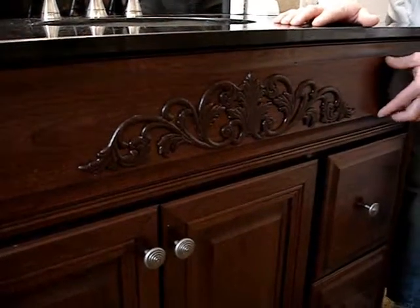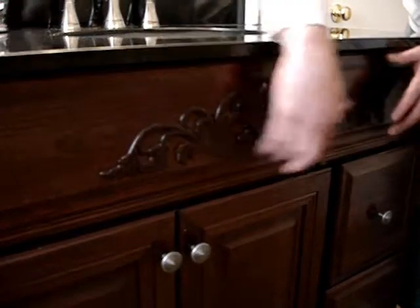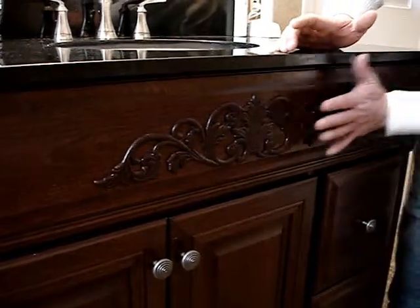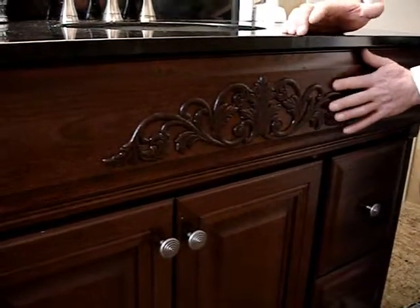How we glued it on there was we took some painter's tape — there's no margin for error. Put the painter's tape after we put glue on this surface and this surface, put it on there, put the tape, leave it for a while, pull the tape off. So that's how we save some money there.